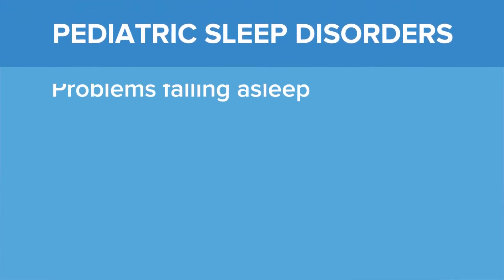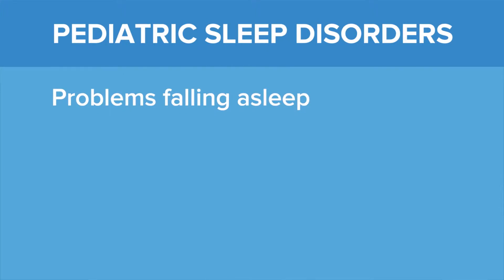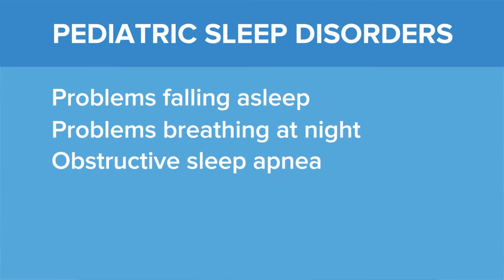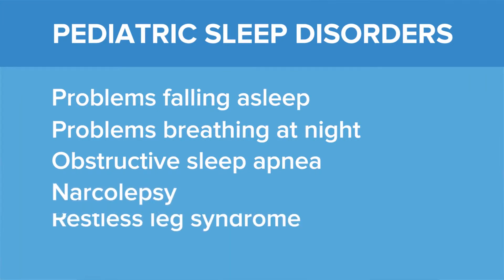At the Pediatric Sleep Center, we take care of children with the full spectrum of sleep problems. It may be issues with children who have problems falling asleep, children who have problems breathing at night, the most common of which is a condition called obstructive sleep apnea. We also care for children with more unusual sleep problems such as narcolepsy or restless leg syndrome.